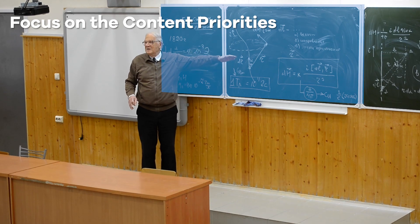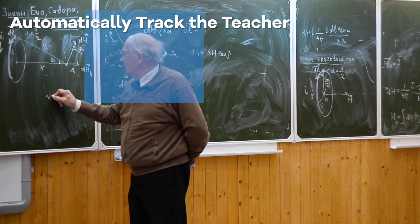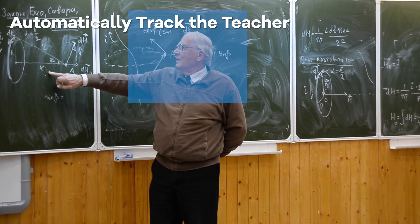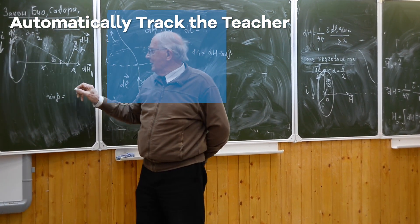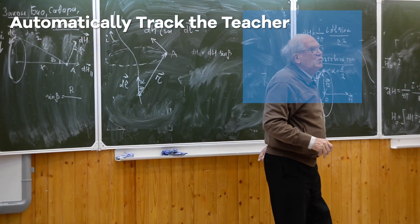The VCTR1 can automatically detect and precisely track the teacher as they move around on the stage. It delivers live streaming video in full HD resolution, making your remote students feel like they're still part of your class.